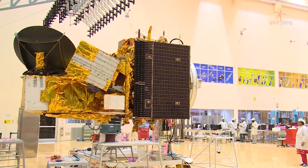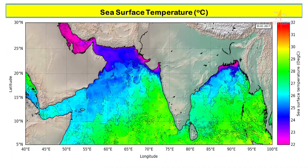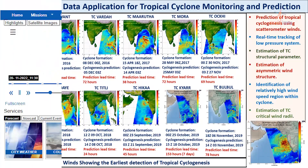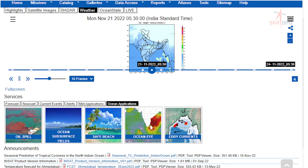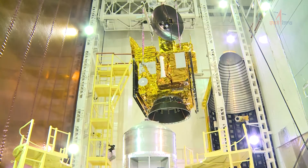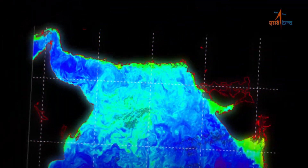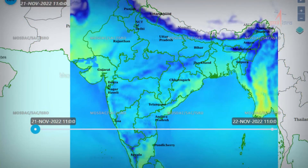EOS-06 is envisioned to observe ocean color data, sea surface temperature, and wind vector data for use in oceanography, climatic, and meteorological applications. The satellite also supports value-added products such as potential fishing zones using chlorophyll, SST, and wind speed, as well as land-based geophysical parameters.